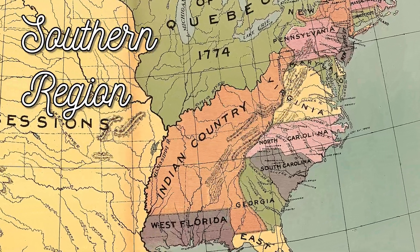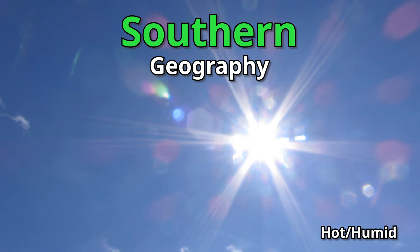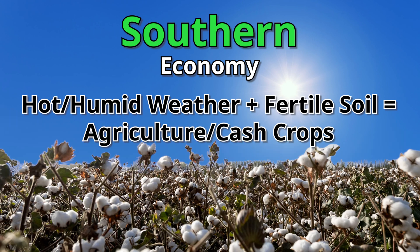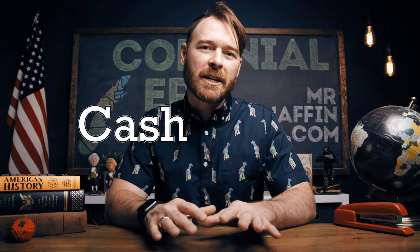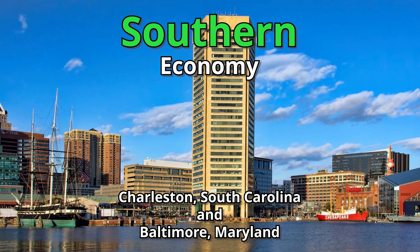Now let's go all the way to the other side of the 13 colonies map and talk about the Southern Colonies. These five colonies are Maryland, Virginia, North Carolina, South Carolina, and Georgia. The geography of the South is straightforward: it's hot, humid, has rich fertile soil, and broad slow-moving rivers. Hot, humid weather plus rich fertile soil equals agriculture — in other words, you farmed or did something related to farming. This region became dependent on growing cash crops like tobacco, rice, indigo, and cotton, and also became the region known for its use of slave labor. Charleston, South Carolina and Baltimore, Maryland became two major port cities in the South.